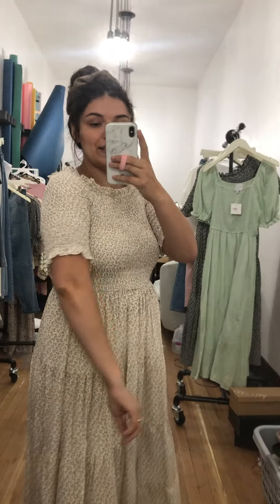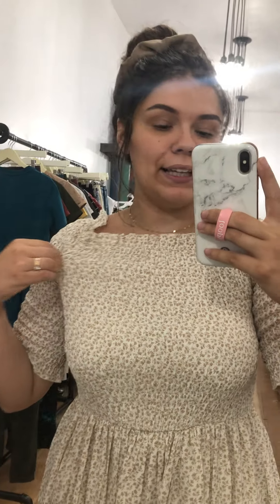The length of the sleeve is so cute. All of this is like completely smocked and stretchy. You've got all the space in the world — lots of space to move around.